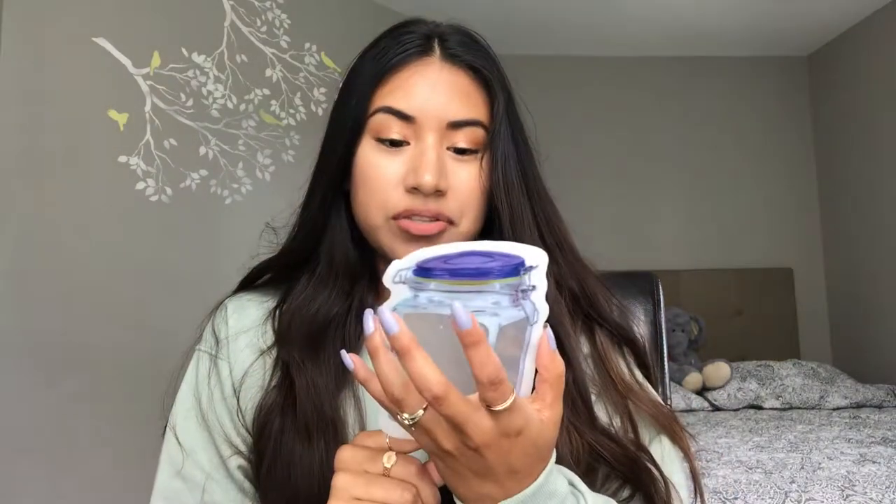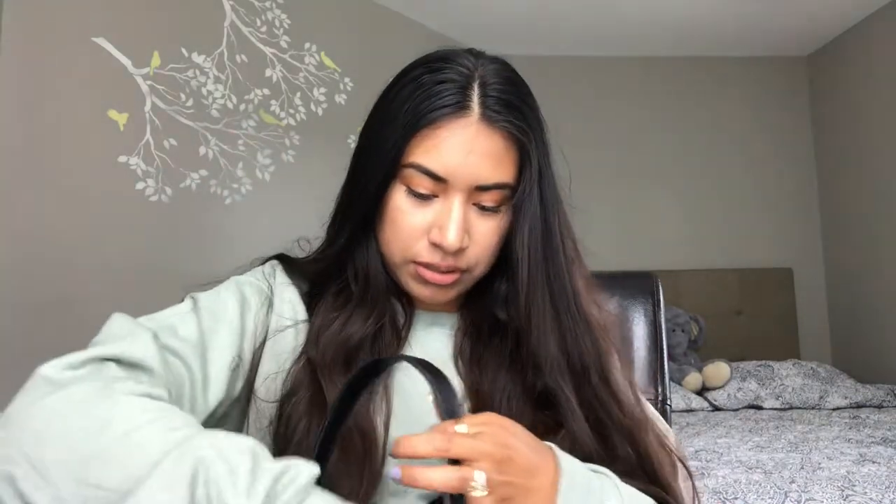The next thing — this I actually need to wash. It's a little reusable snack bag. Just my vitamin D and pills. And then I have this other little thing where I keep my other pills, like Tylenol, and my lactose intolerance pills because I'm lactose intolerant too. So yeah, that's that.